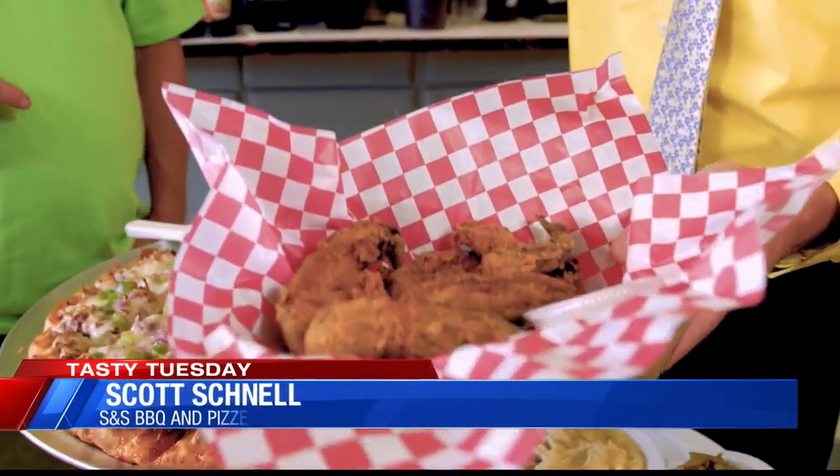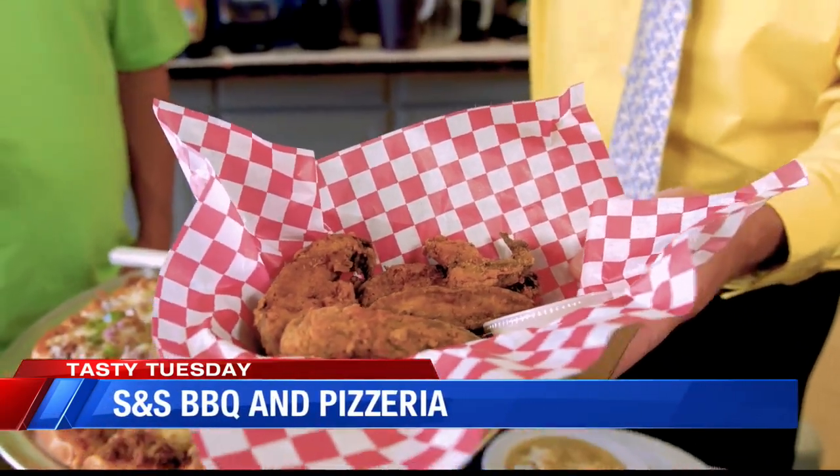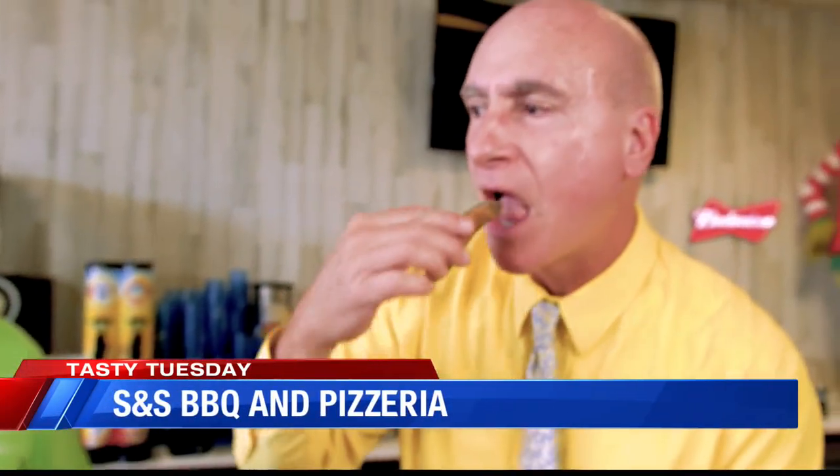Let's talk about the portobello mushrooms — how do you make these right here? This is one kind of cool appetizer that you guys have. We take a portobello cap, we slice it, batter it, and bread it, and then deep fry it. I love mushrooms, and it's not watery at all, because that's one of the problems you can have with mushrooms a lot of times — just the water.